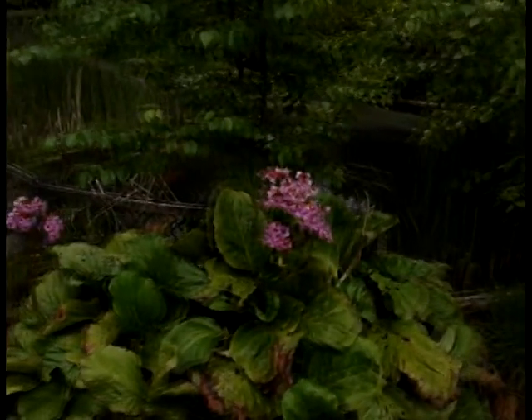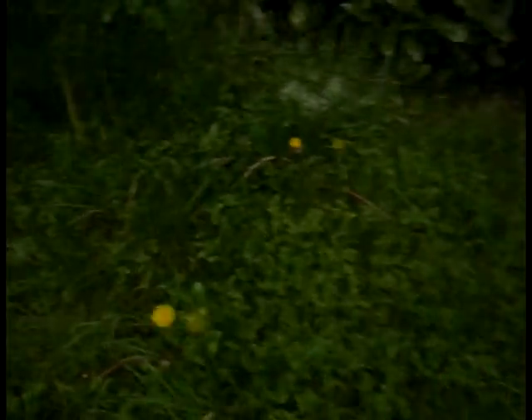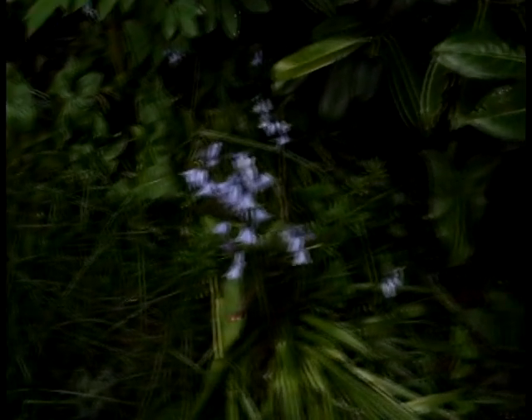And here we have a plant whose name I forget. And we have dandelions, and bluebells. And here we have another variety of wild strawberry — so blooming.